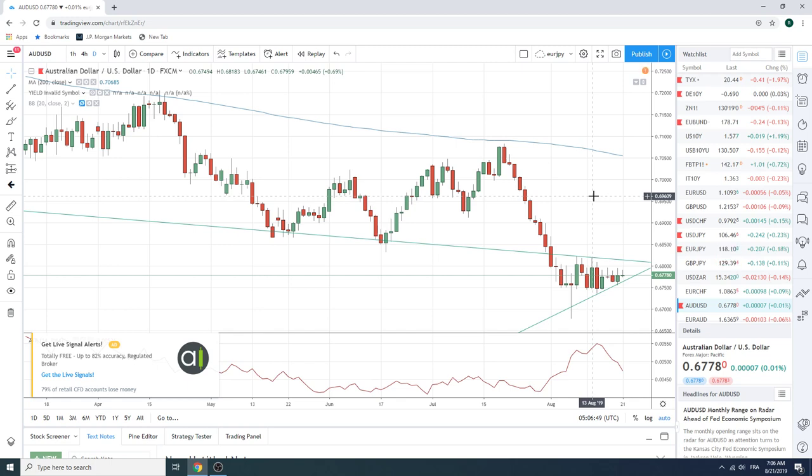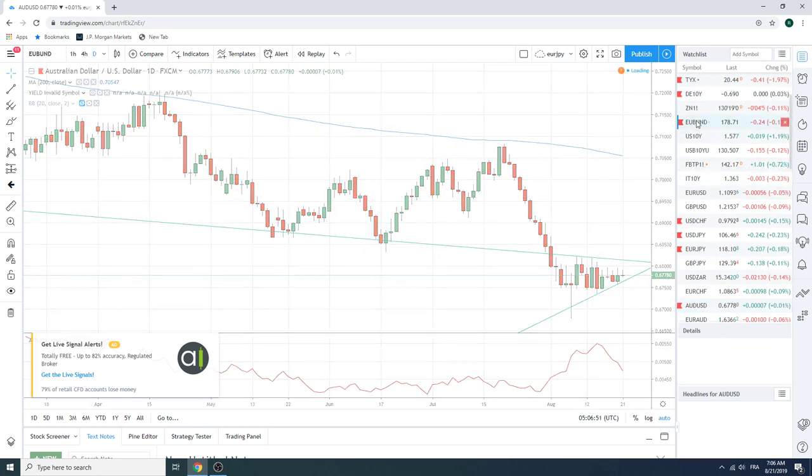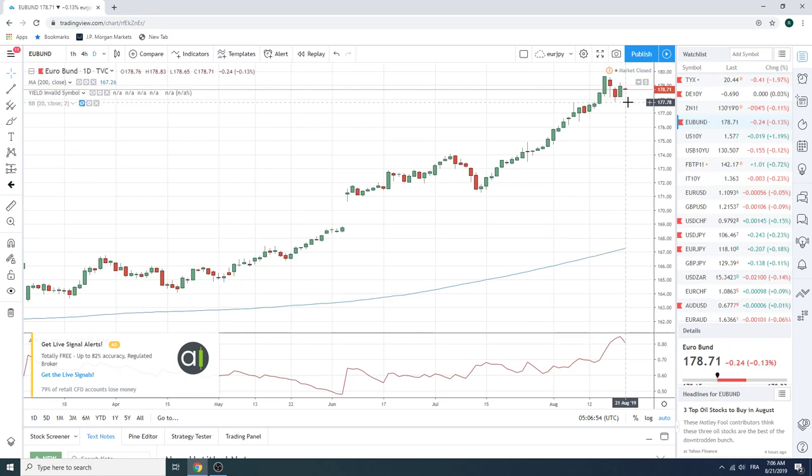A lot of this has been driven by bunds. Which, as we all know, traded all the way down to 177.80, all the way back up to 179.17. Here we are at 178.70. Going to have a little bit of a gap open lower today, but in a pretty meaningless zone — completely mid-range. Don't know what to do with the bunds. Just watching.